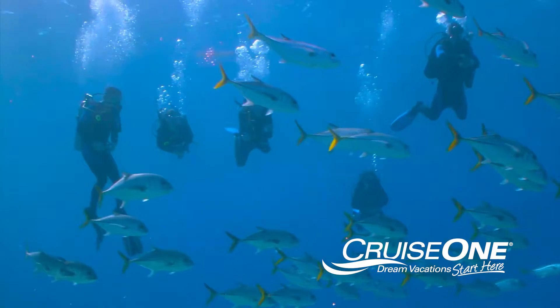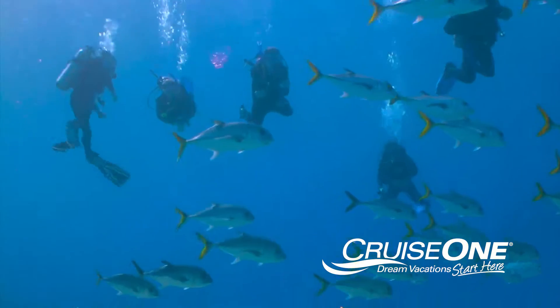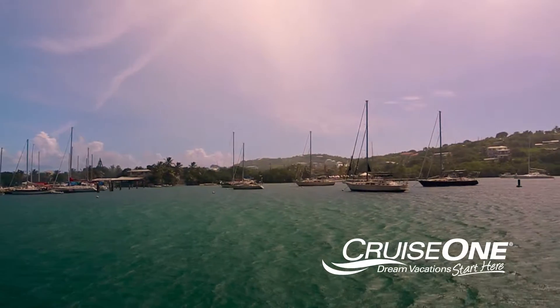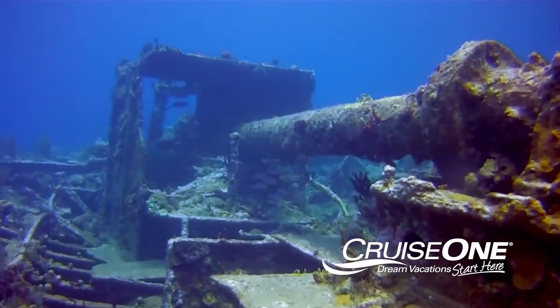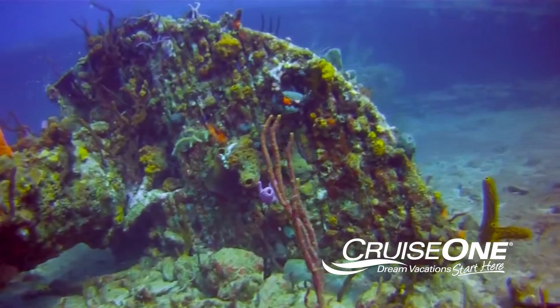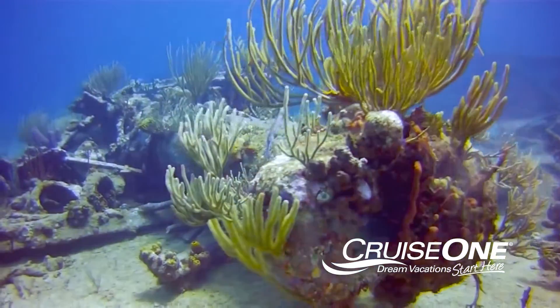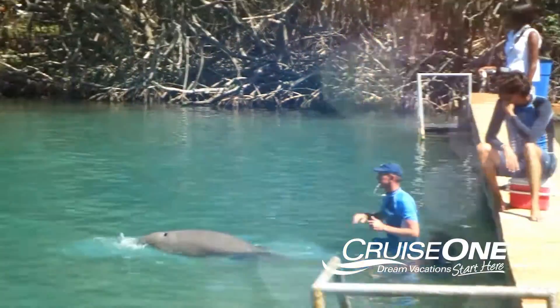And if diving's your passion, you can book trips from the island to some spectacular locations, including Rhone National Marine Park. It's around a 30 to 40 minute boat ride from Tortola. Beneath the waves lie one of the best wreck dives in the world, the Wreck of the Rhone, a Royal Mail steamer sunk by a hurricane in 1867.